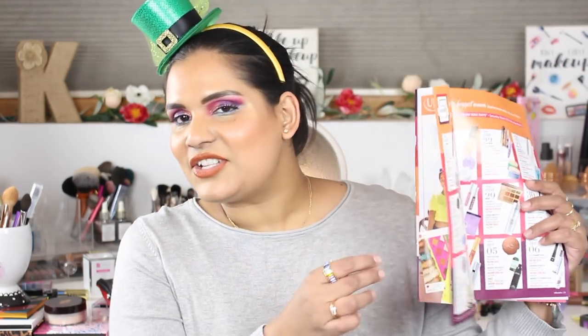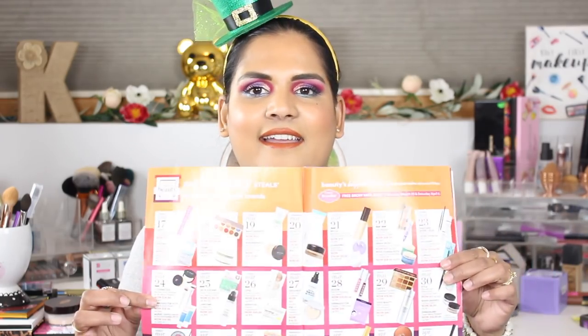Hi guys, welcome back to my channel. Today I'm filming the Ulta 21 Days of Beauty video. I got my Ulta magazine in the mail and they are doing 21 days of beauty starting on the 17th, which is this Sunday. This video should go up either on the 16th or the 17th when the sale goes live. I've seen other people do this video and I've gotten less and less enthusiastic about it, but it looks like they've added some really fun things this year.